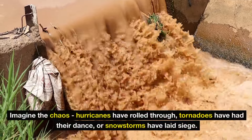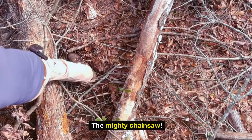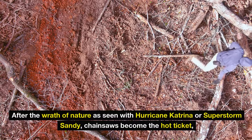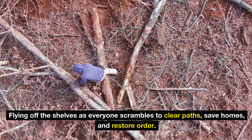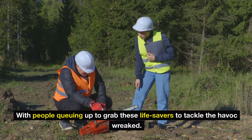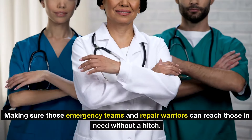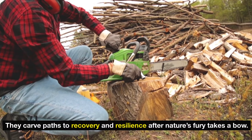Number 13: chainsaws. Imagine hurricanes have rolled through, tornadoes have had their dance, or snowstorms have laid siege — your knight in shining armor is the mighty chainsaw, absolutely indispensable. When disaster strikes, chainsaws are your go-to warriors for pre-storm prep and aftermath cleanup. After the wrath of nature as seen with Hurricane Katrina or Superstorm Sandy, chainsaws become the hot ticket, flying off the shelves as everyone scrambles to clear paths, save homes, and restore order. They stand on the front line to keep emergency teams and repair crews moving, carving paths to recovery and resilience after nature's fury.